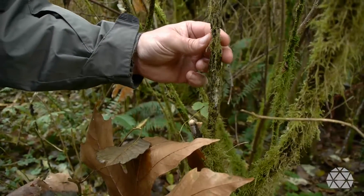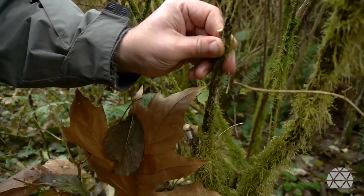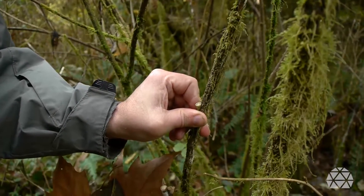Why does it pick a Salmonberry? That's probably where the fungus lives — what the fungus eats is that decomposing Salmonberry branch. Right, because these are the fruits of the... exactly. Wonderful.